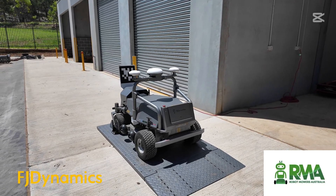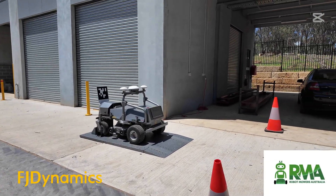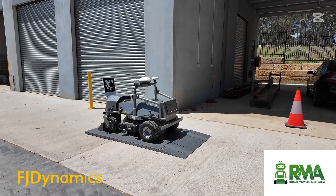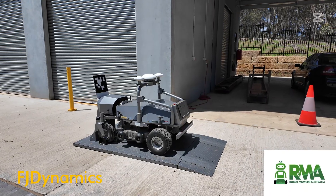We've set this mower up on its charging station in their maintenance compound. There are a couple of safety cones there letting people know to stay clear. We need about three meters by three meters of clear space around the mower for it to maneuver in and out of the charging station, and that's what we've got here.